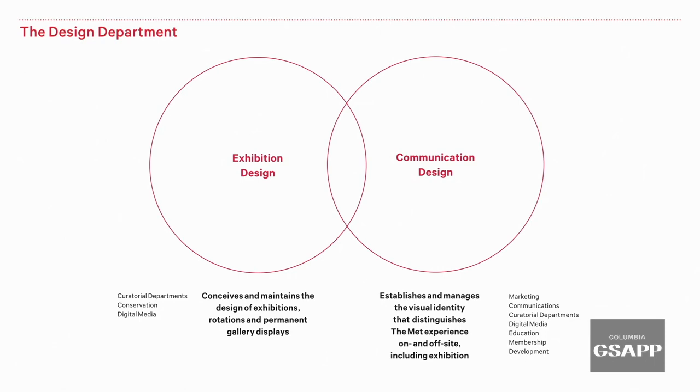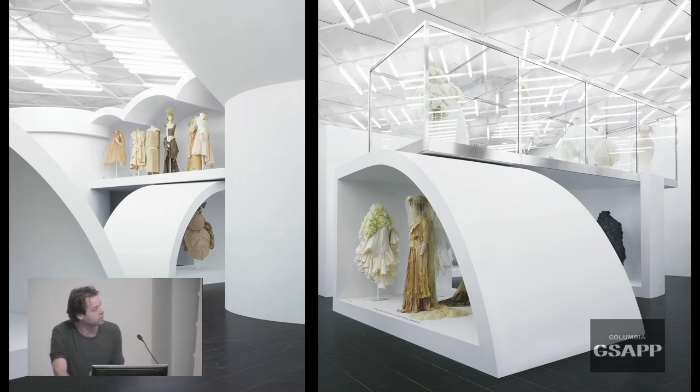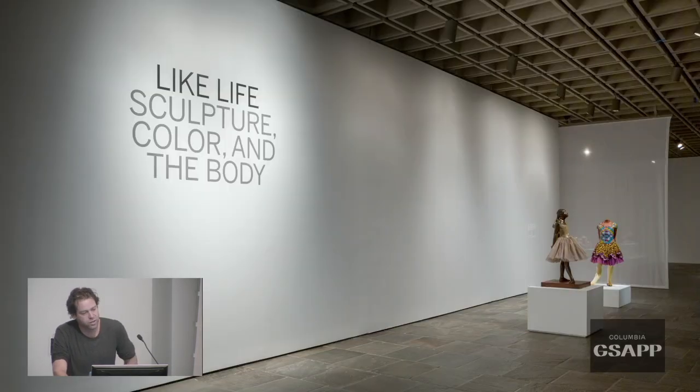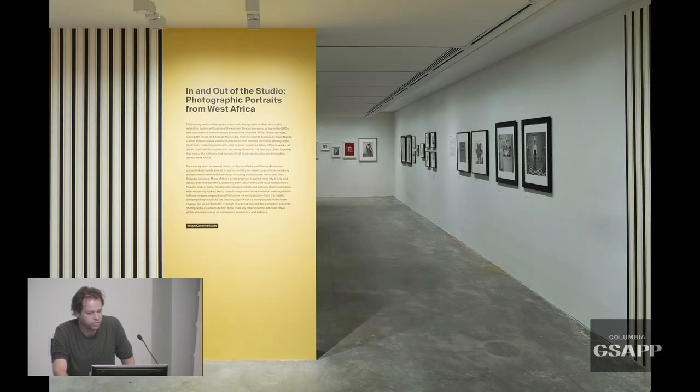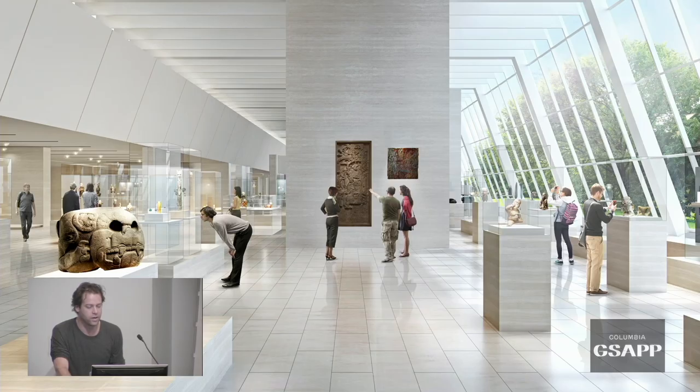The exhibition design team is mainly responsible for the design of exhibitions, art rotations in permanent galleries, and more. That ranges from big blockbuster exhibitions like the Rei Kawakubo Comme des Garçons show, to smaller gallery installations working with live artists and commissions — like our annual roof garden commission — and also complete gallery renovations, such as our African, Oceanic, and Americas galleries currently being developed with Y Architecture.